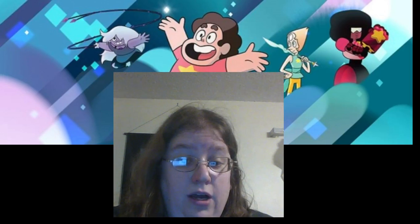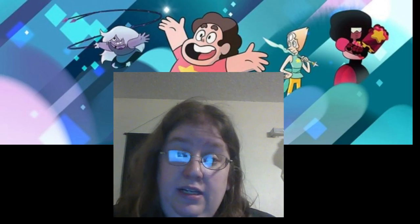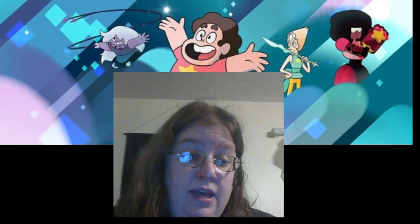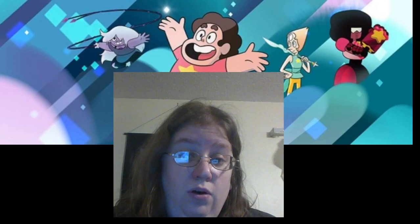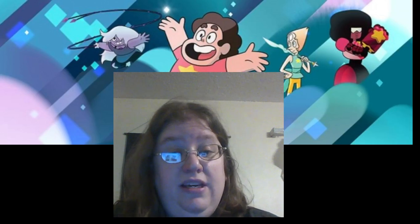That's it for opening the blind boxes I got from GameStop. I don't know if I'm going to get any more Steven Universe figurines at this time, but if I do, I'll do some more openings. Thanks for watching, and I will see you guys in the next video.